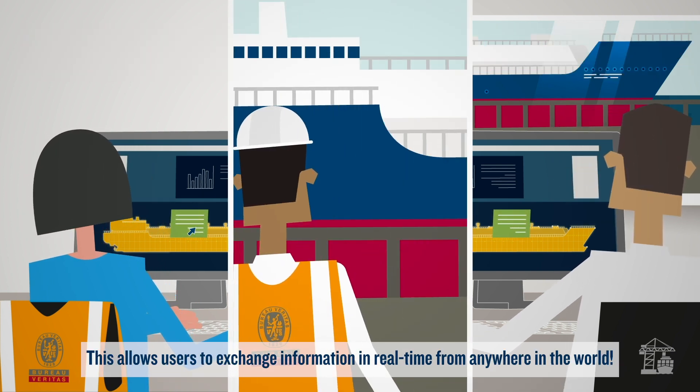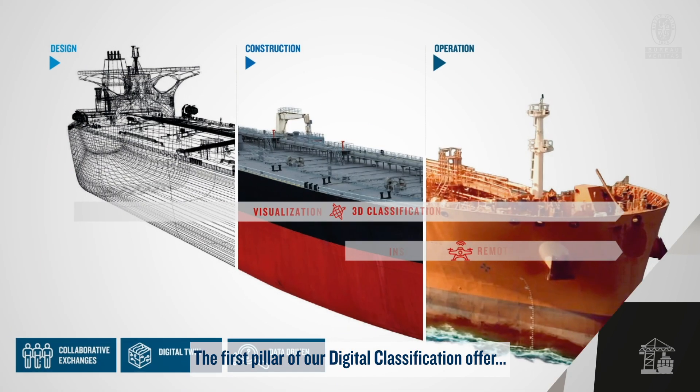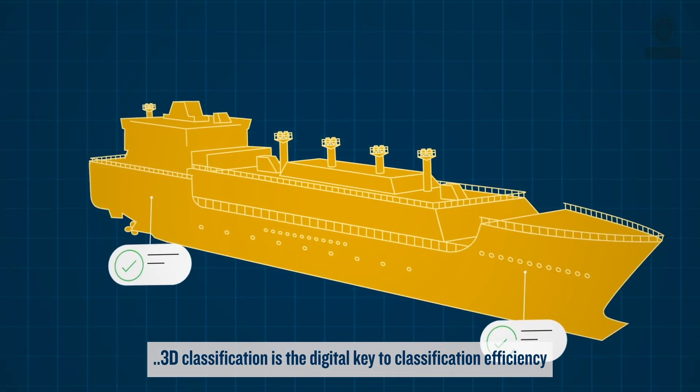This allows users to exchange information in real time from anywhere in the world. The first pillar of our digital classification offer, 3D classification is the digital key to classification efficiency.